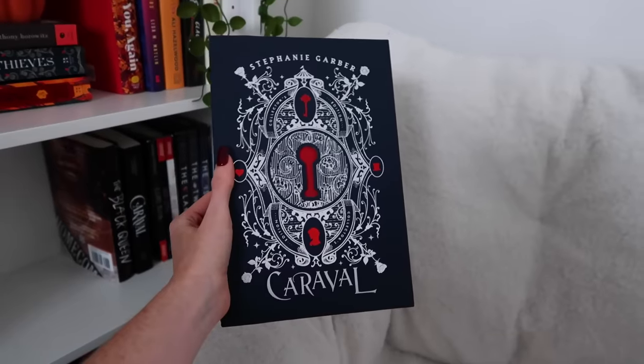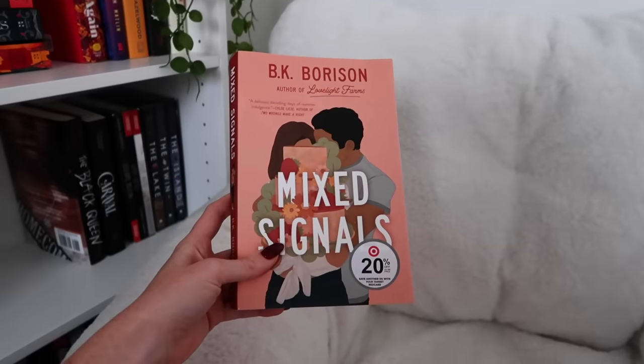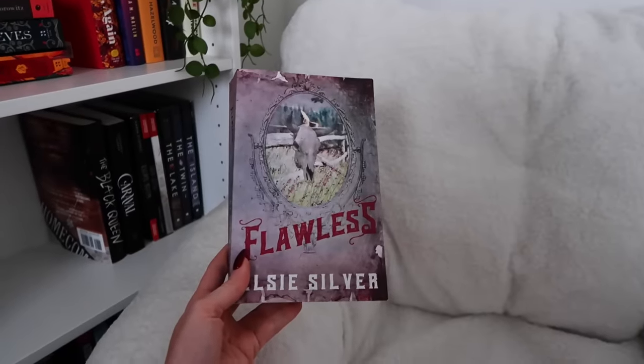Just as a little recap: in that video I bought Caraval, which was a special edition that was all red, so that was my red. Then I bought Mixed Signals by BK Morrison, which was orange. Thirdly, I bought Some Shall Break, which was pink. Then I bought The Nanny for blue, and I also got Flawless by Elsie Silver, which I counted as purple — it's not exactly purple. So to finish my rainbow, I definitely want to buy a yellow book, a green book, and maybe another purple book, one that's more true to purple.